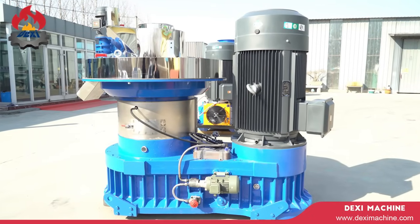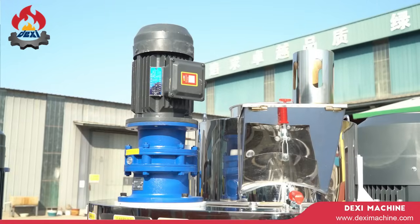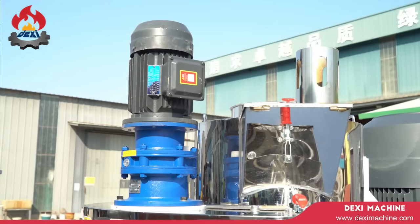Machine with 7 major advantages. 1. High power hard tool with surface helical gear industrial reducer. 2.